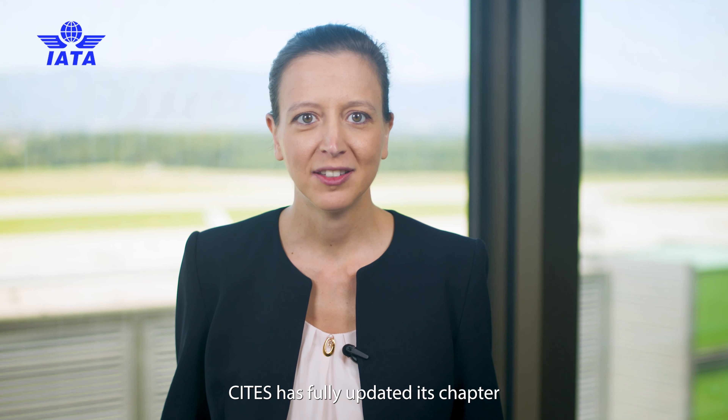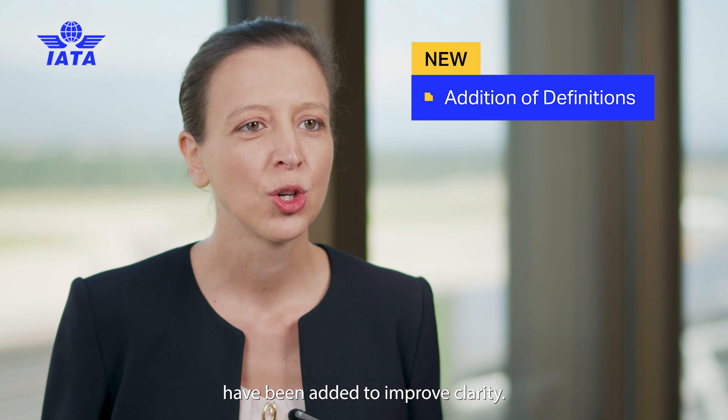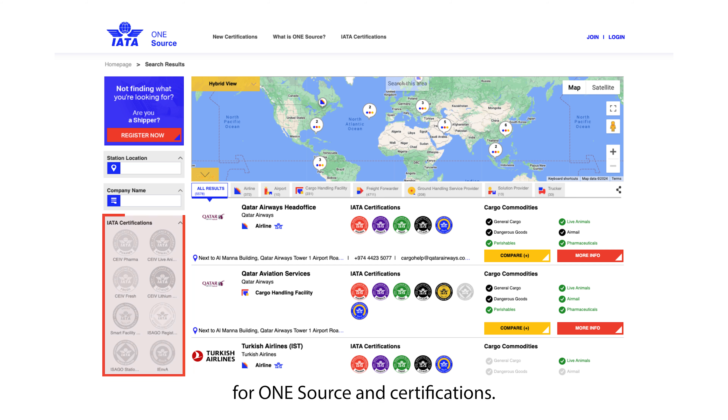CITES has fully updated its chapter. Definitions have been added to the glossary to improve clarity. Finally, a new appendix has been introduced covering IATA-related services such as the online platform for one source and certifications.